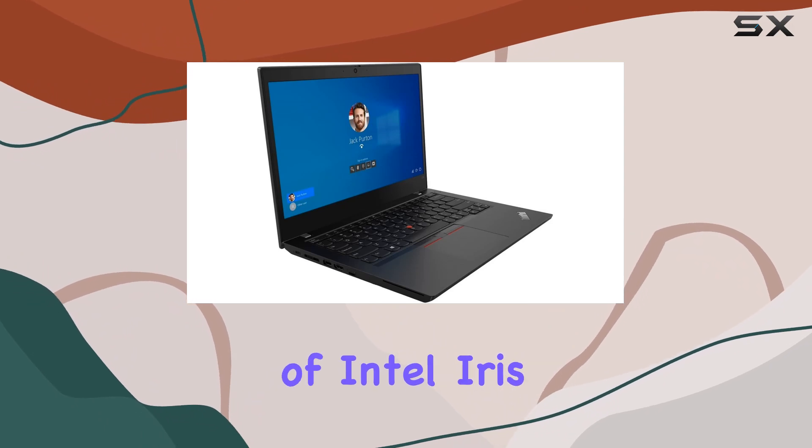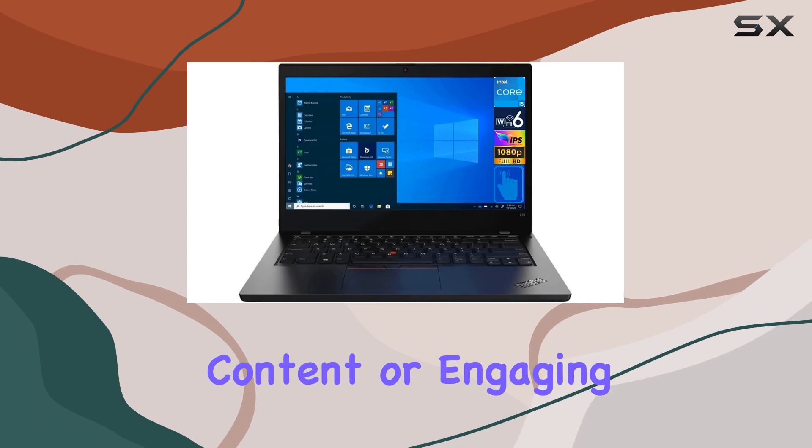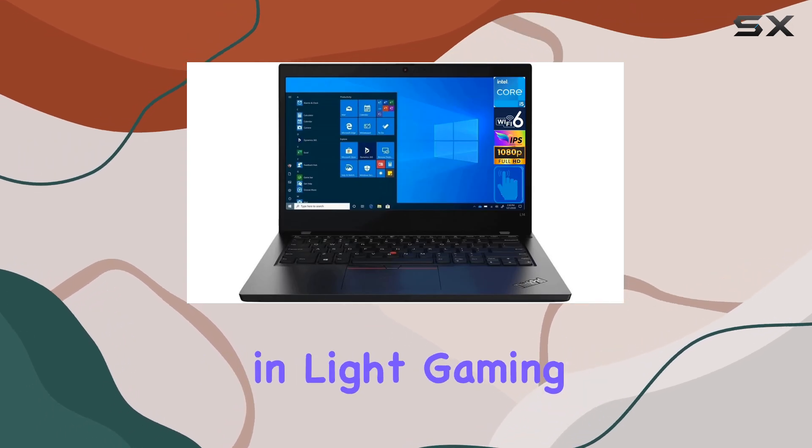The integration of Intel Iris Xe graphics ensures smooth visuals, whether you're editing documents, streaming content, or engaging in light gaming during downtime.